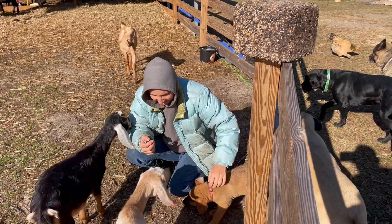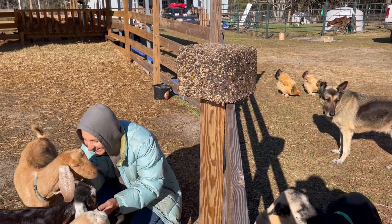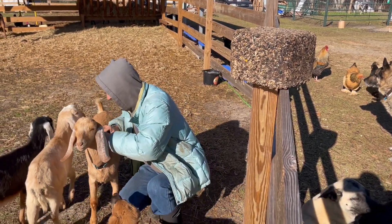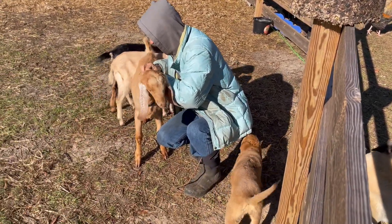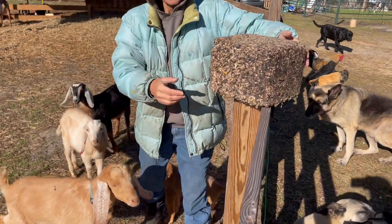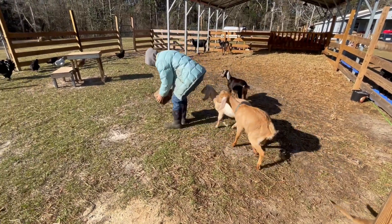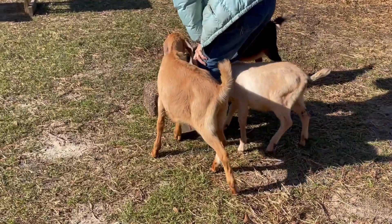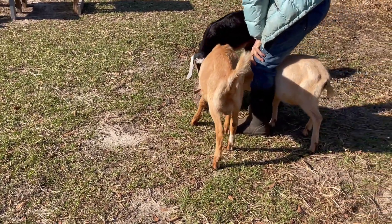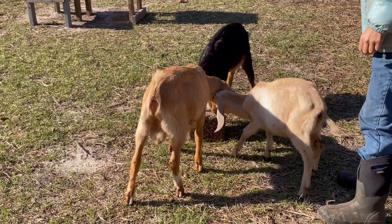We're doing our second experiment with the bird feed block. We were quite successful in the previous video with the pigs. So now we're going to introduce it to the goats and see if they are equally as enthusiastic about this pressed block of bird feed. They're interested for sure.